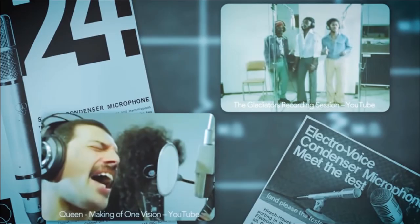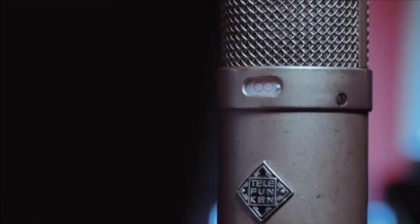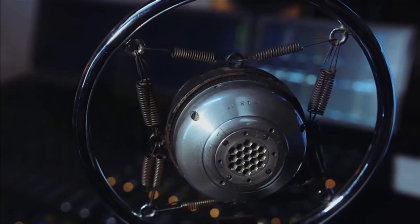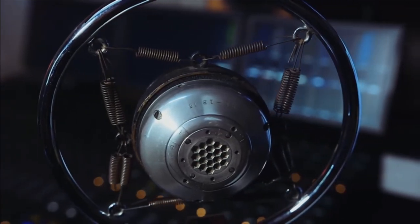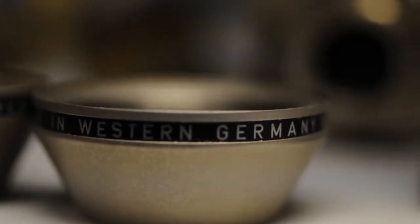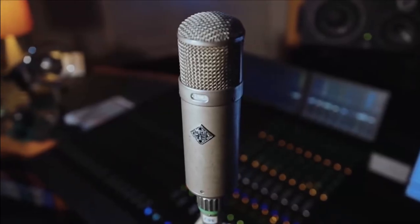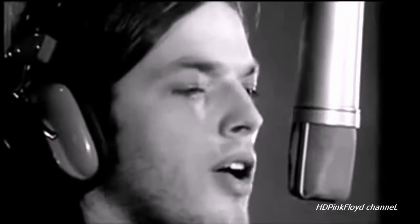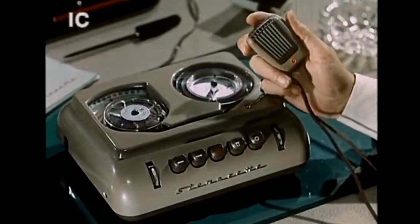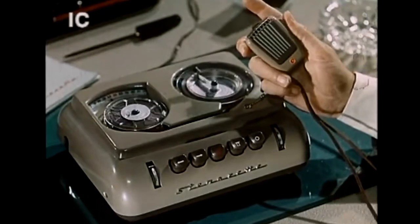There are two things those iconic microphones have in common. One is that they were designed and released during the 50s and 60s. And second is that a big percentage of the companies that produced them were from Germany. However, those microphones are worth thousands of dollars and have a very specific use in a much controlled environment. Having that in mind, I wondered: if vintage studio mics have such reputation, could a consumer-grade German microphone from those days be exceptional as well?